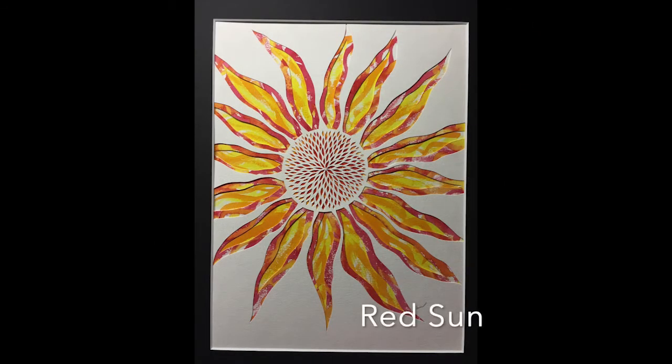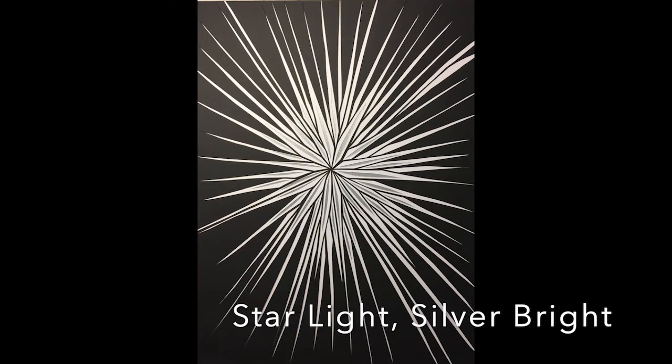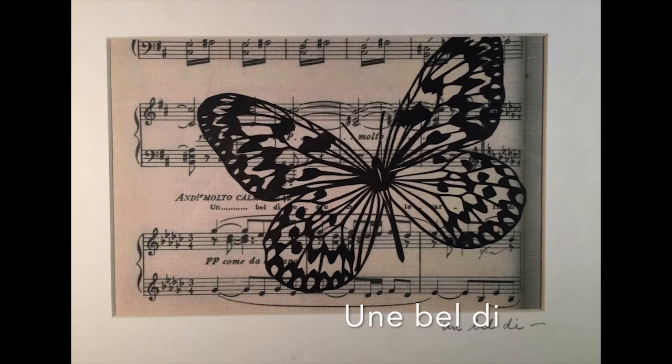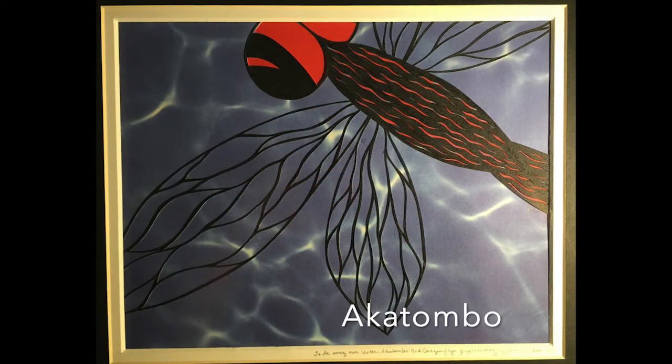Solitaries are at times the start of a series, sometimes a single flight of fancy — just one, no more. Unless... Some examples include Red Sun, Starlight, Silver Bright. Unbeldi uses the music from Puccini's opera Madame Butterfly. To Be Sung Over Water was inspired by the Japanese folk song Akatombo, Red Dragonfly.